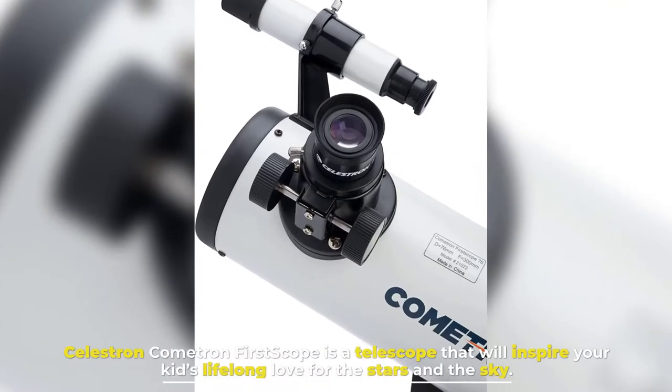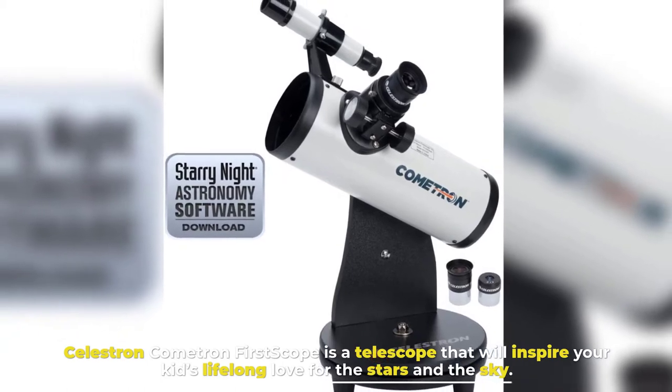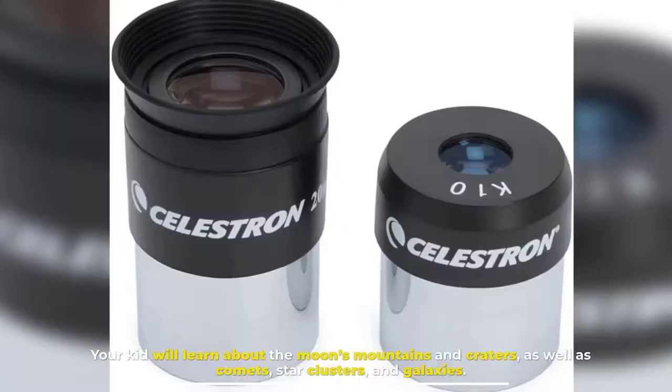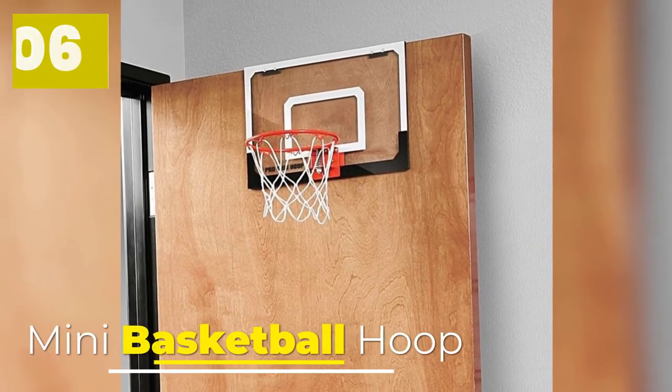Number five: Celestron Cometron First Scope. The Celestron Cometron First Scope is a telescope that will inspire your kid's lifelong love for the stars in the sky. Your kid will learn about the moon's mountains and craters, as well as comets, star clusters, and galaxies.